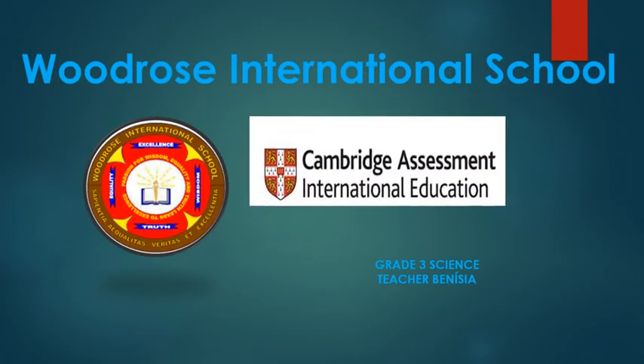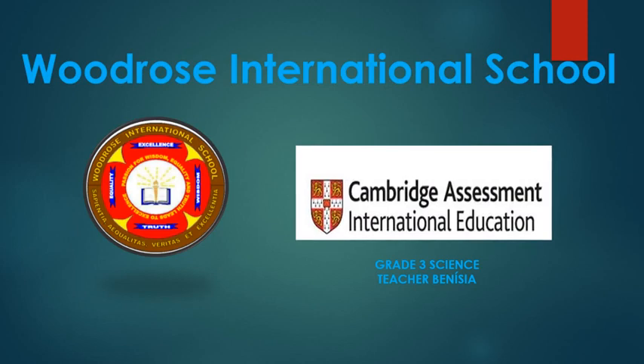Hello everyone, this is grade 3 science with teacher Benizia from Woodrow's International School. Today we are going to continue our study of materials and our focus is going to be on uses of materials.